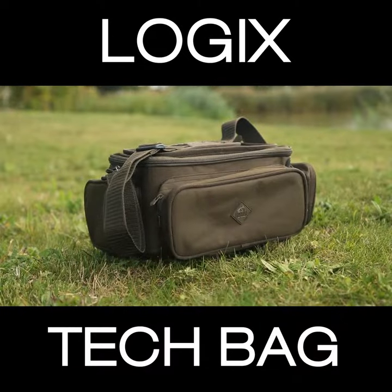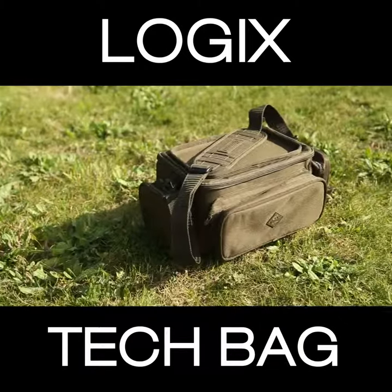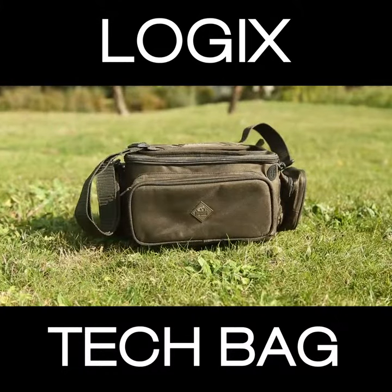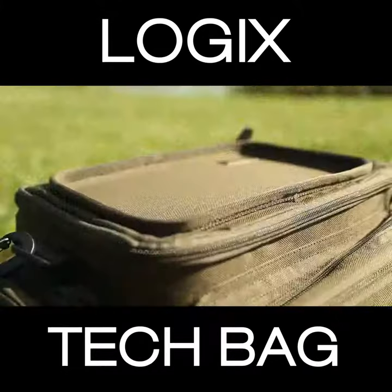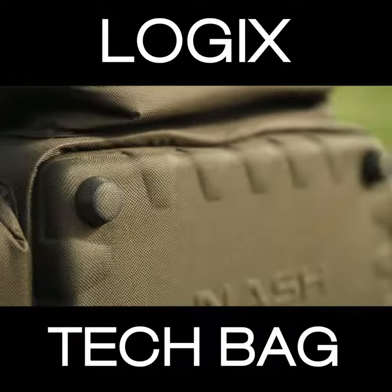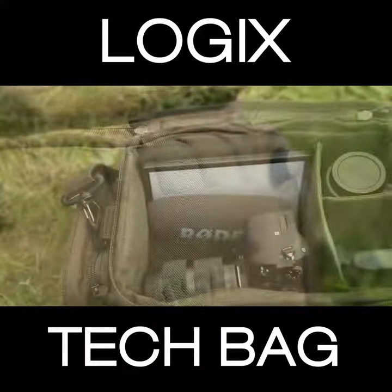With smartphones for weather forecasts and social media, iPads for films and entertainment through long winter nights, technology is everywhere including on the bank. The Logix Tech Bag uses the impact resistant EVA top and base design to protect your valuable electronics and accessories.